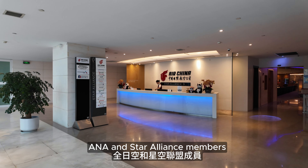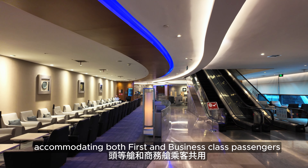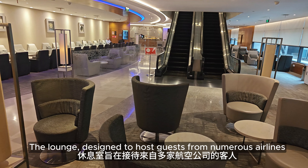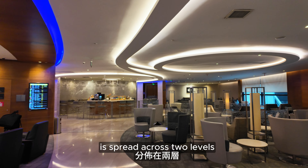ANA and Star Alliance members share Air China's lounge near gate 71, accommodating both first- and business-class passengers. The lounge hosts guests from numerous airlines and is spread across two levels.